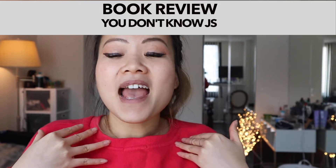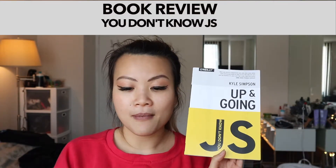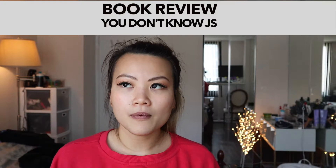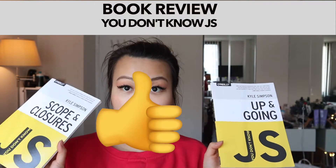In today's video, I want to do a book review of 'You Don't Know JS' by Kyle Simpson. I was able to finish the first part of JavaScript and I'm also in the middle of scope and closures. I really enjoy how they're breaking down different topics into different books. It really helps developers who are from a different programming background to try to pick up JavaScript. This is a great book for it.